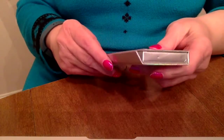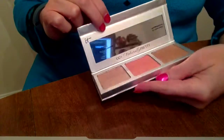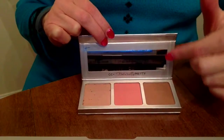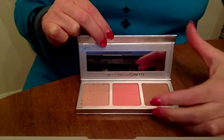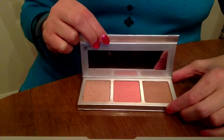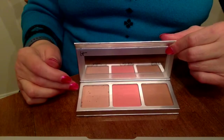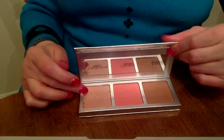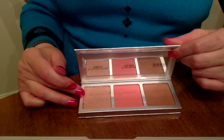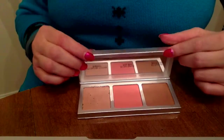Here is the IT Cosmetics color palette. Let's see if we can get this open. It opens like this — oh, and there you go, another mirror! You know how I like my mirrors on my makeup, love it. This palette has three powders in it. One is the brightening powder — this is the brightening powder right here — it's a color correcting brightening powder in the color Radiant Light.